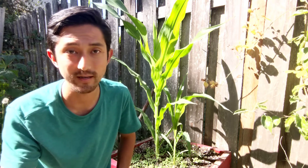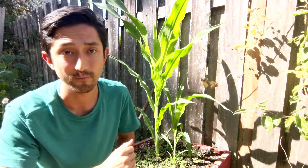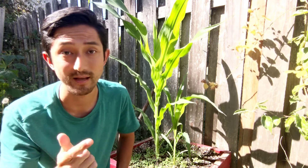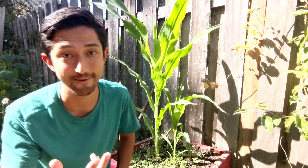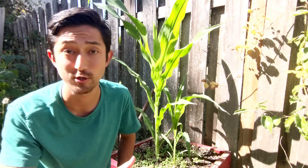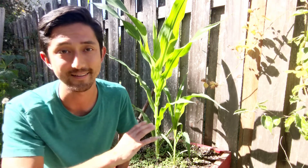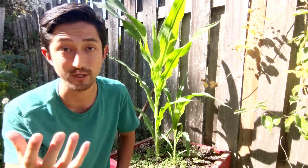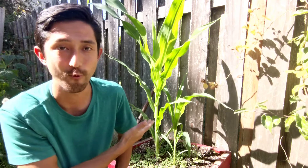Now, can you grow corn hydroponically? You should be able to — as long as you provide it nutrients, give it the right amount of sunlight, and it has enough room to grow, you can. But should you? Probably not. There are probably better plants that would utilize the space more efficiently than a corn plant.